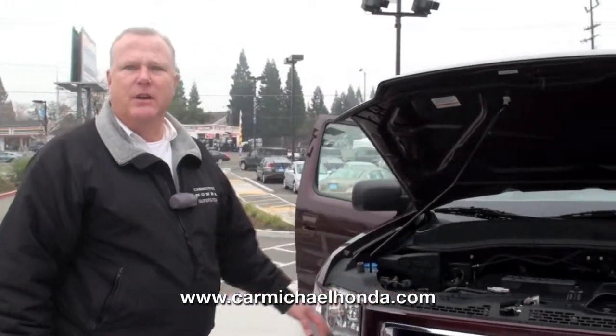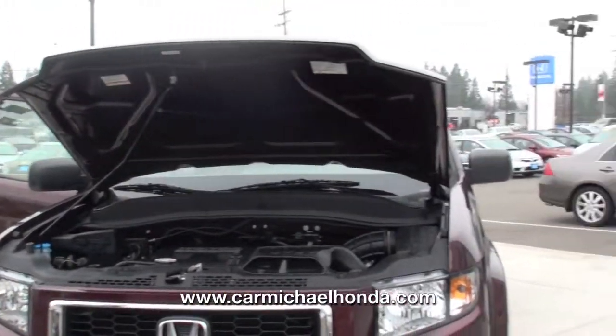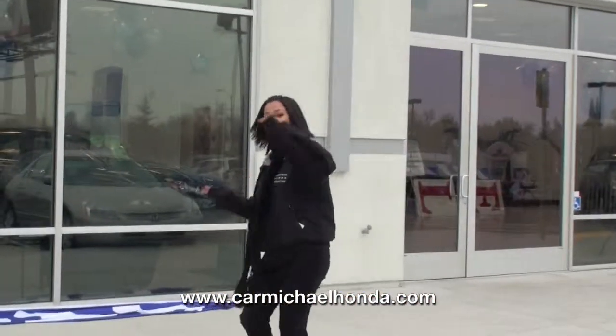Rex Schaefer and Christina Orta — come down and see us at Carmichael Honda, corner of Greenback and Auburn. I'd love to show it to you. Hola, vengan a verme. Me llamo Cristina.